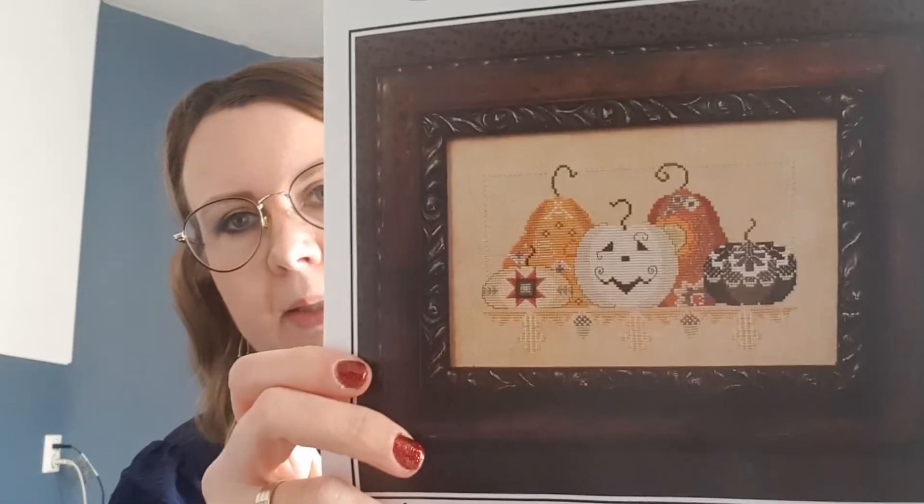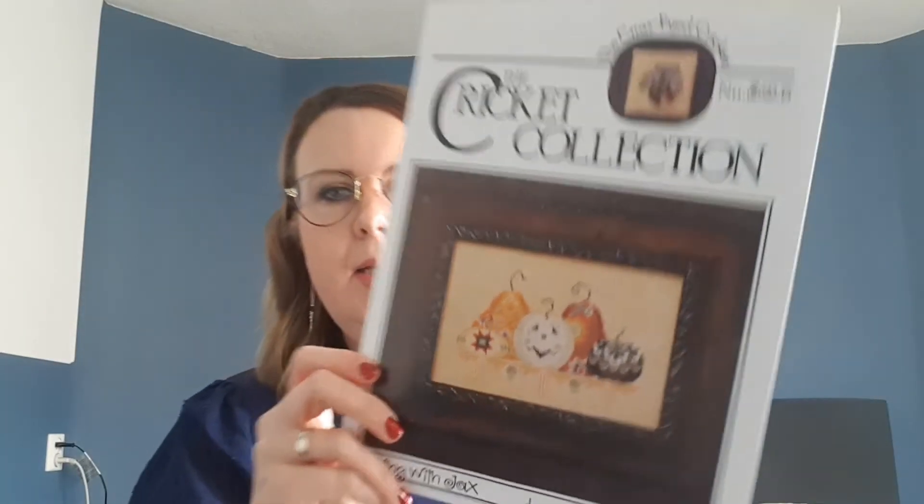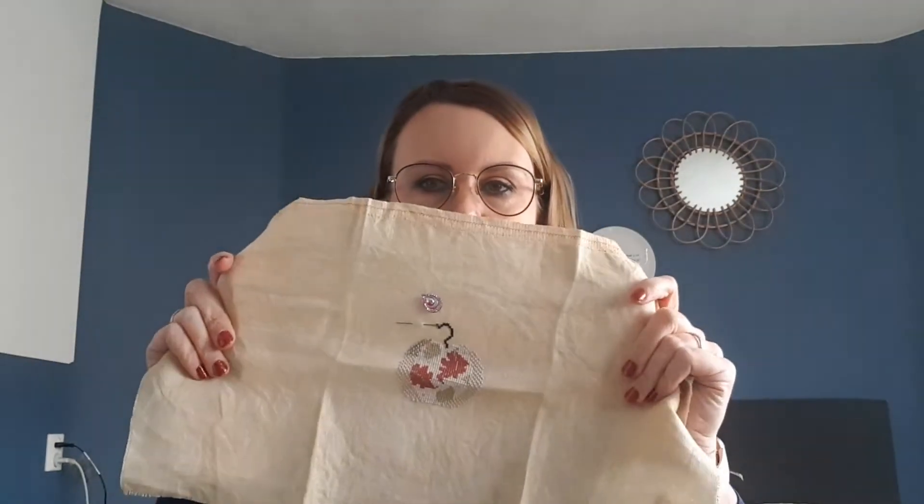This is 'Playing with Jacks' by The Cricket Collection. I saw it stitched by Debbie and really loved it. I'm stitching this on my own hand-dyed fabric, coffee and tea dyed. I've changed the center pumpkin and it's almost finished — I still need to fill in a little bit more around it, and then I can start on the other pumpkins. I love how my fabric turned out. Cute cute cute!